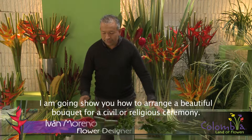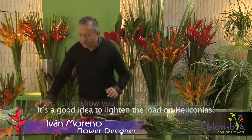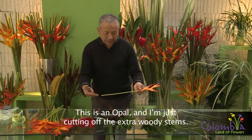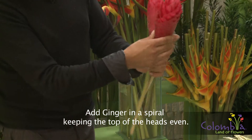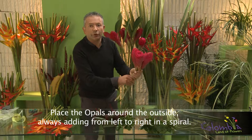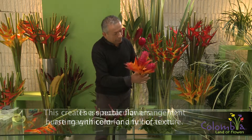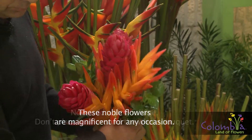Este es un hermoso bouquet para una ceremonia civil, católica o de cualquier religión. Voy a explicarles cómo quitarle un poco de peso a la heliconia — en este caso una opal — retirando para que no quede tan leñoso ni tan pesado. Ahora voy a coger una ginger y voy a hacerlo en trabajo de espiral: tres ginger triangulando, manteniendo altura de cabeza. Voy a colocarle el opal a su alrededor, siempre en forma cruzada, de izquierda a derecha formando una espiral. Es dramático por su color, es dramático por su textura, pero siempre estas nobles flores nos pueden acompañar en cualquier escenario.